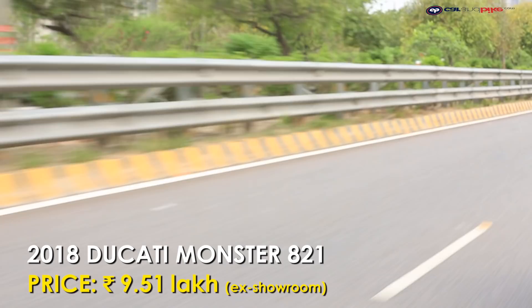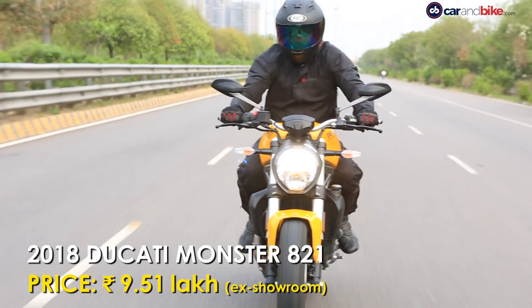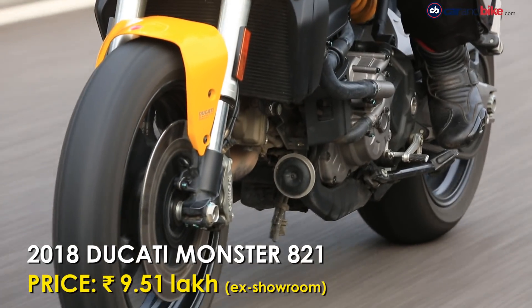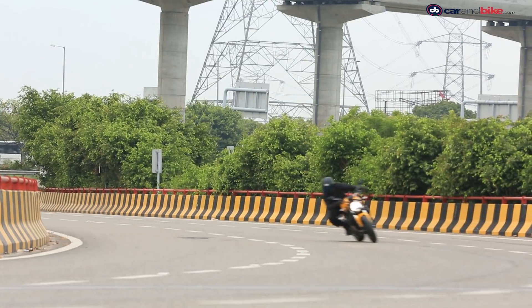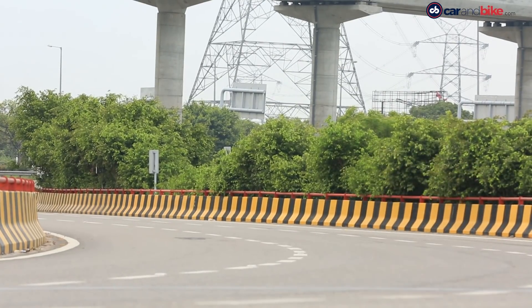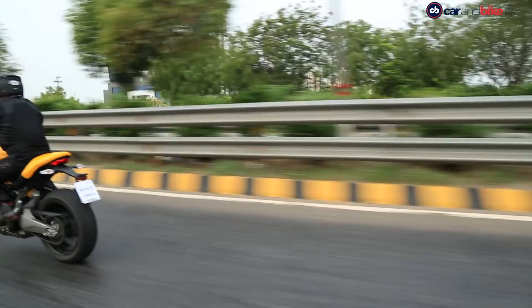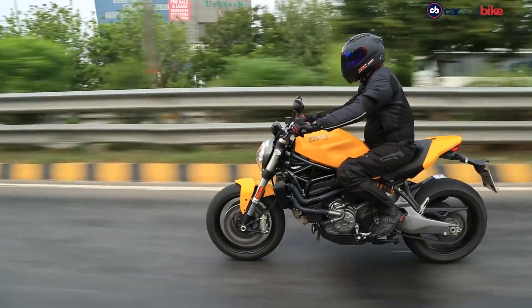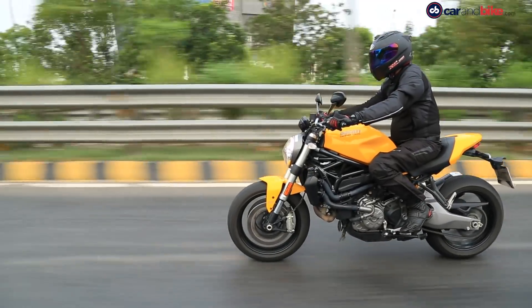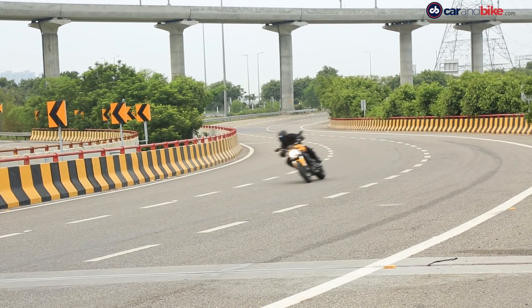At Rs 9,51,000 ex-showroom, the Monster 821 competes in a segment with several serious contenders of Japanese and British origin, like the Suzuki GSX-S750, Kawasaki Z900, and even the Street Triple RS from Triumph. But riding anything else isn't quite the same as riding a yellow Ducati Monster to announce your arrival, and that's a good enough reason why it deserves your consideration.